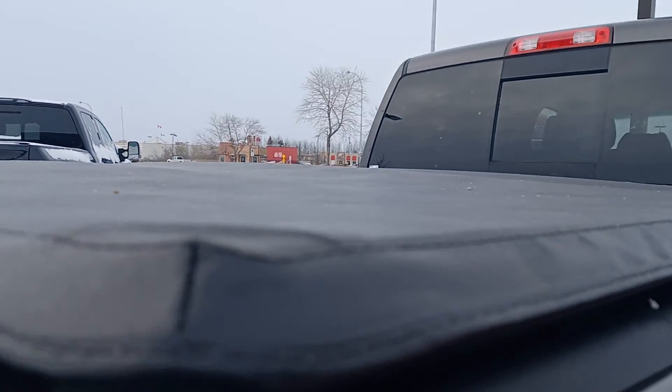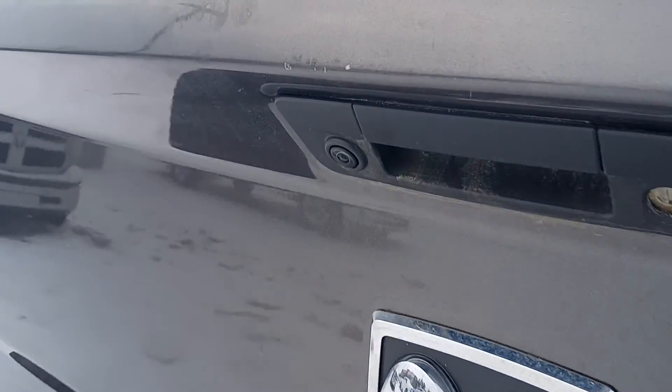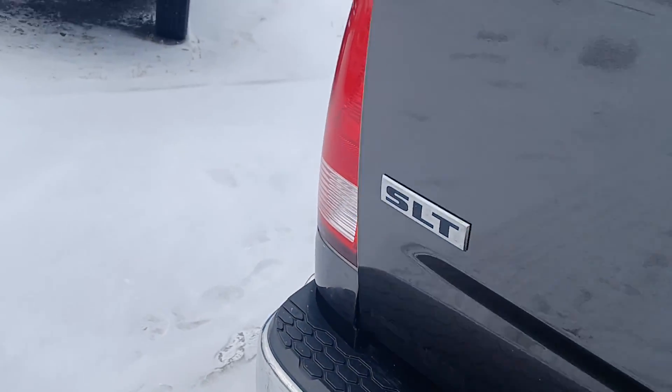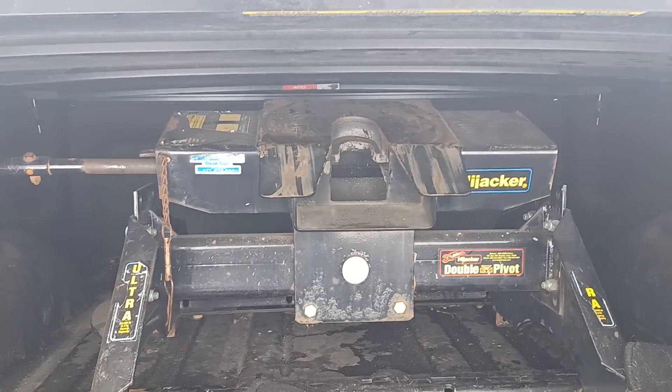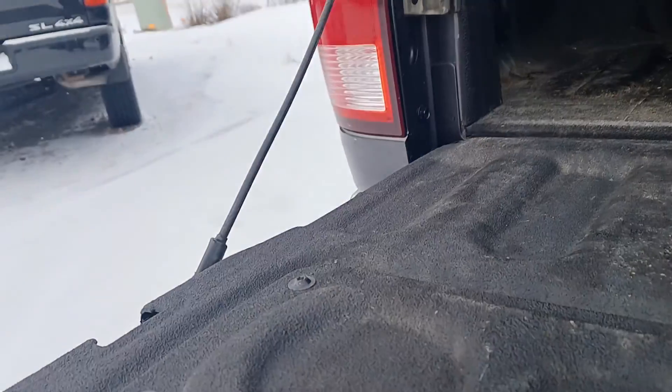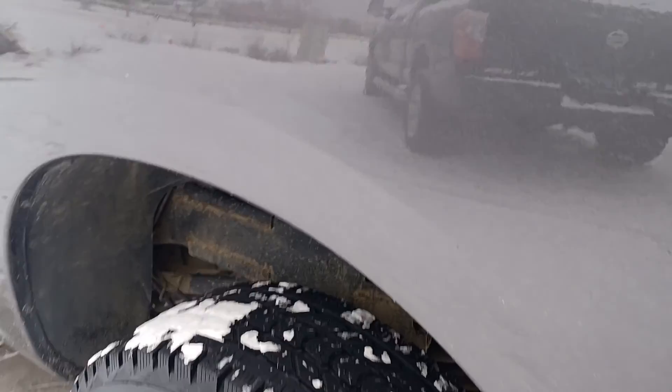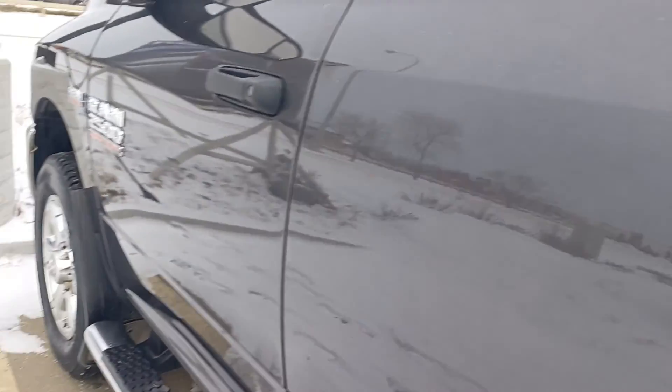For a 2016, you got the soft cover on the top. Backup camera right there. There's no scratches even, there's no dents — it's a gorgeous truck.